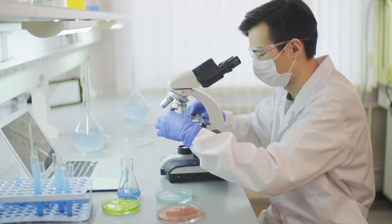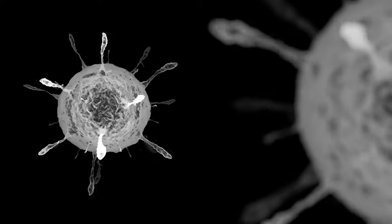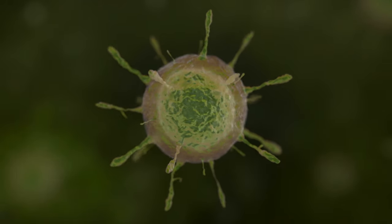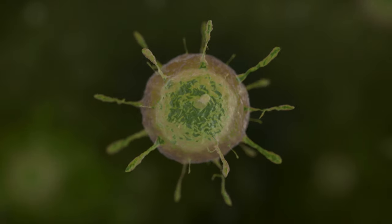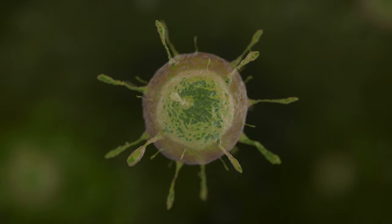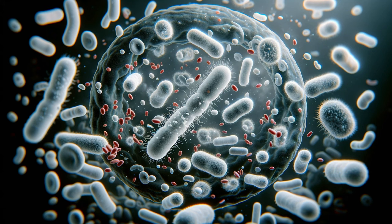Have you ever taken a course of antibiotics? Those little capsules you swallow to fight off an infection? They seem so simple, yet within them lies a fascinating story of cellular warfare. Today, we're diving deep into the world of antibiotics, uncovering the ingenious ways they combat the microscopic invaders that threaten our health.